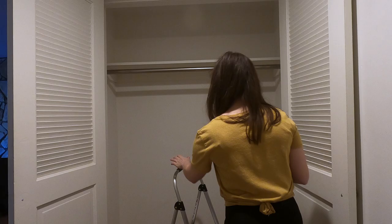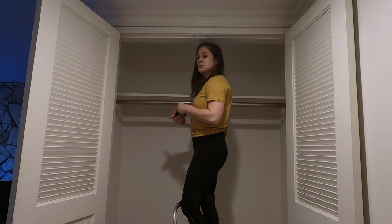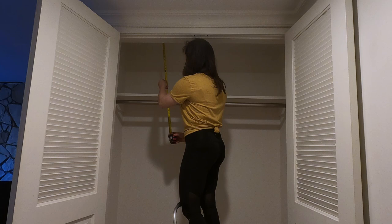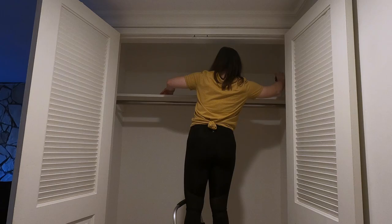While everything's cleaned up, I'm going to take this opportunity to measure out how much space I have up here, so I'll know when I'm purchasing organizers how much room I have. I measured the entire closet paying attention to the depth of shelves and clearances, then sketched out the dimensions, which helped me do some pre-planning. Before going to the store to buy any bins or organizers, it's always a good idea to measure the shelves so you know what will fit.